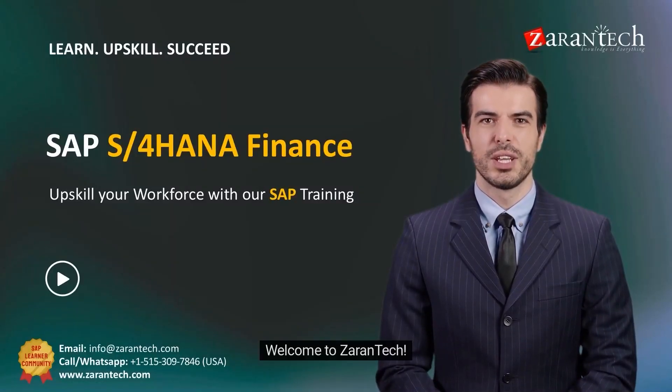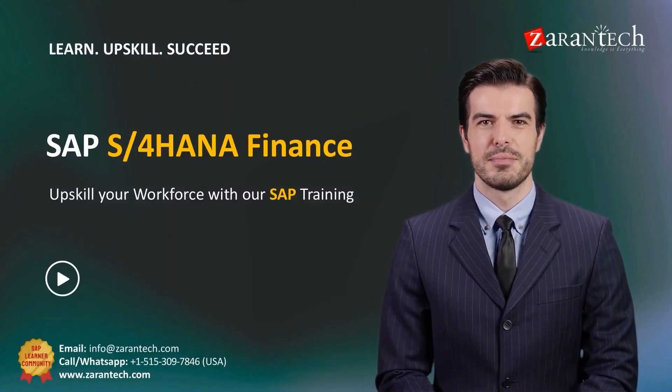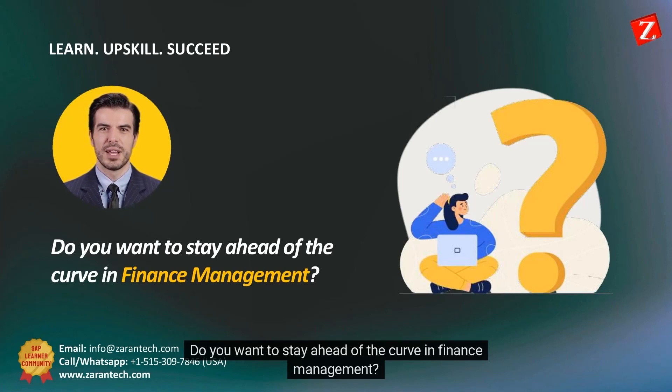Hello. Welcome to Zoran Tech. Do you want to stay ahead of the curve in finance management?